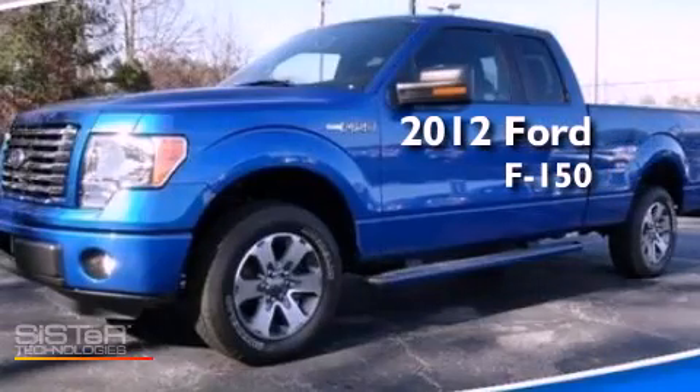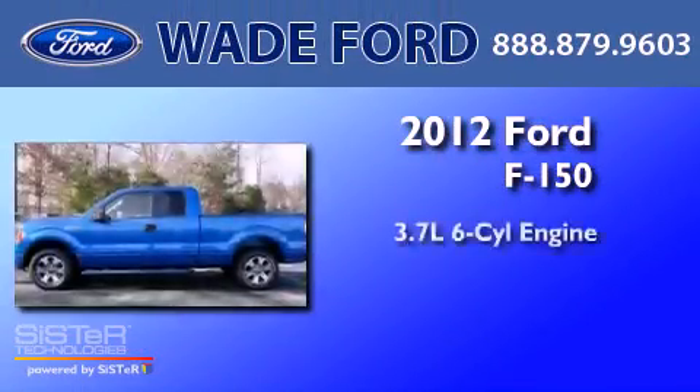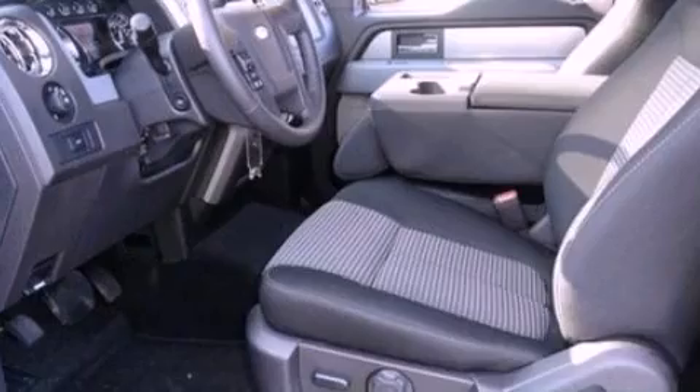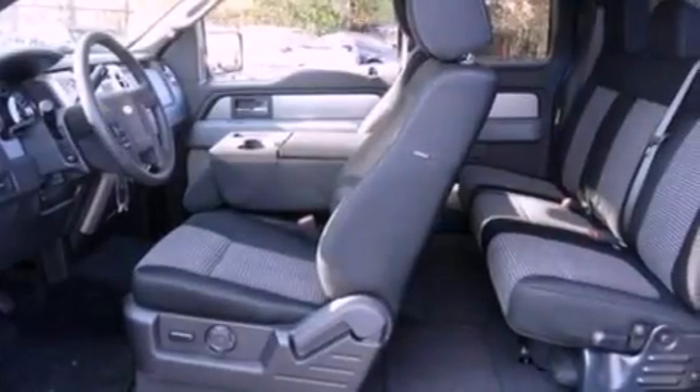This is a brand new 2012 Ford F-150. It features a 3.7-liter six-cylinder engine and an automatic transmission. Its top features include a double wishbone independent front suspension,